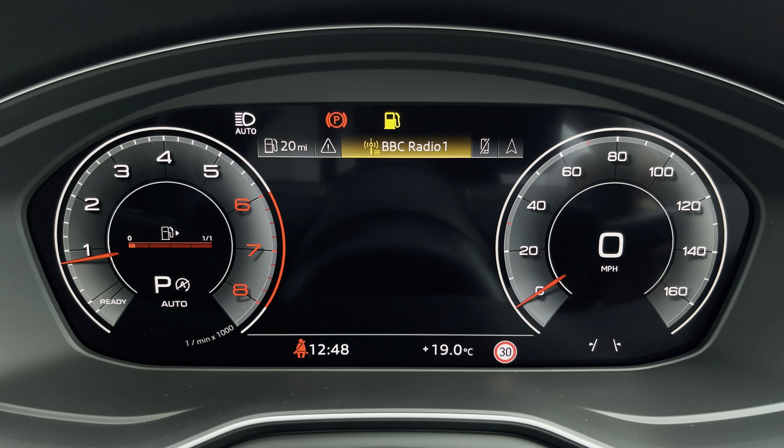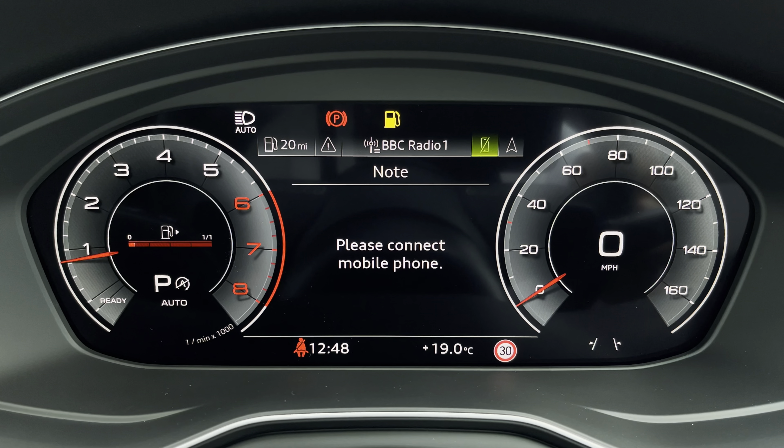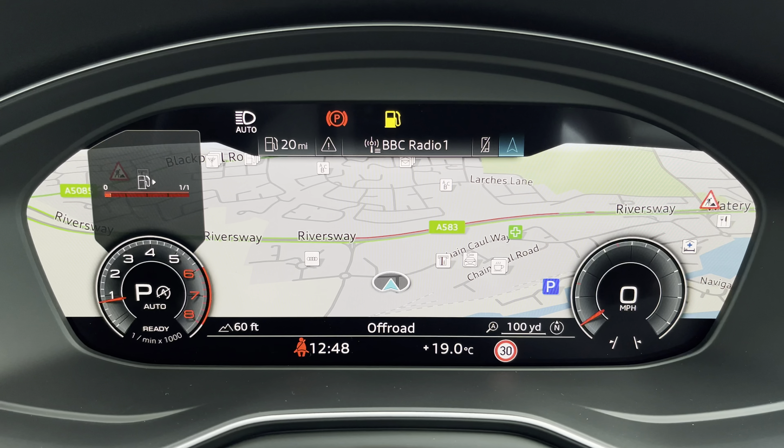The virtual cockpit includes DAB digital radio, telephone connectivity for your connected device, as well as navigation with 3D mapping. You can also click to change the size of those dials.